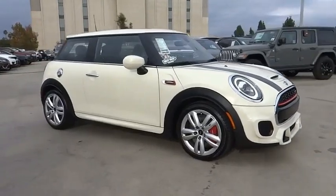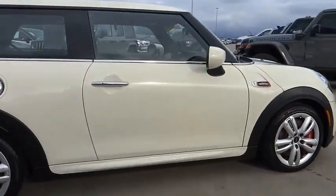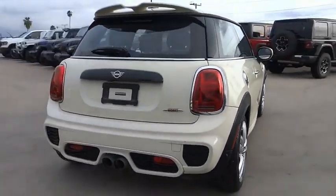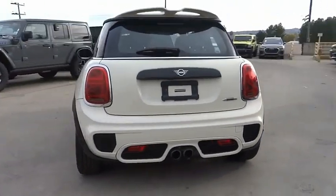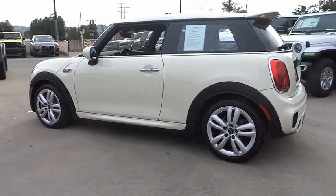We are pleased to show you the 2021 Mini Hardtop 2-Door. The Mini Hardtop 2-Door delivers motoring thrills in a nimble, fuel-sipping package. Agile handling and quick, precise steering make the Mini Hardtop 2-Door lots of fun to drive.